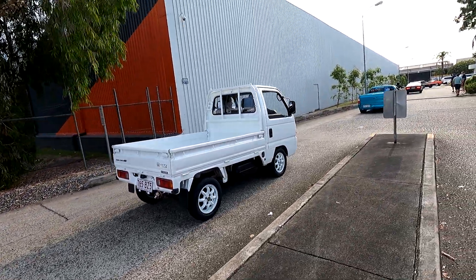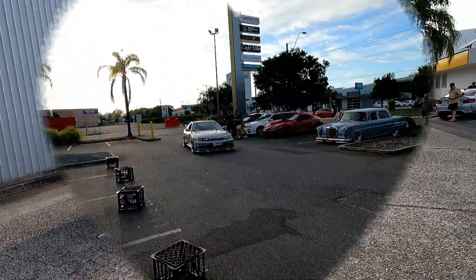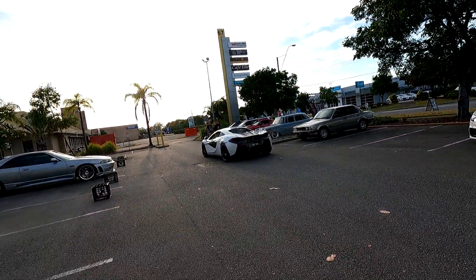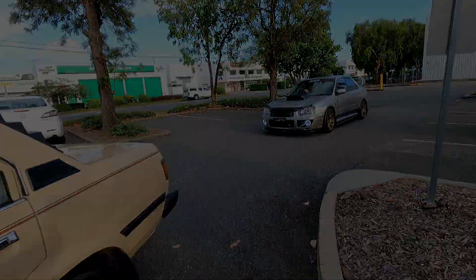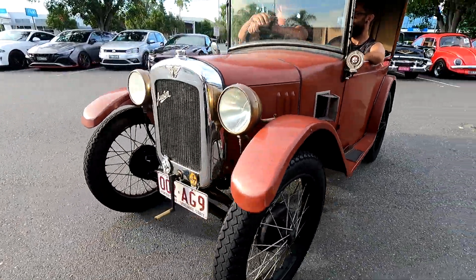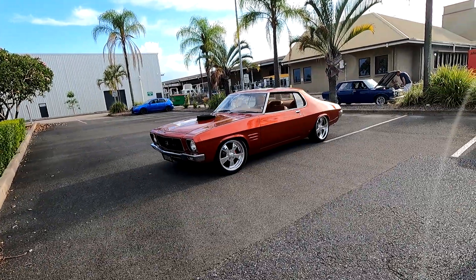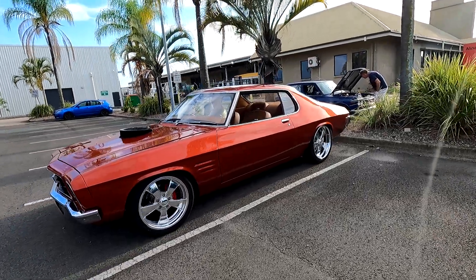I think it's got an LS1 in it. Look at the exhaust — have a look at that, love it. Have a look at this beast — how cool is that? We've got everything from heaps of Euros and really cool Euros to the American stuff, Aussie chrome bumper. That's pretty cool — it's gonna be a hot one.